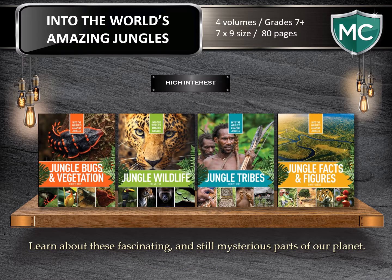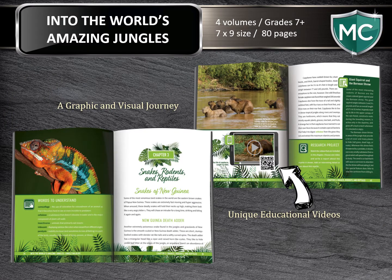Into the World's Amazing Jungles — students will gain a deeper understanding of the different forms of life that exist in jungles across the world. In four volumes at 80 pages each, authors tell the story of some of the world's most vital ecosystems. Through a graphic and visual journey, readers learn about these mysterious parts of our planet: the people, plants, insects, and wildlife. Here's an example of how we used an educational video in this book to show how a specific animal thrives in its environment. These high-interest books will engage readers both for pleasure and for reports.